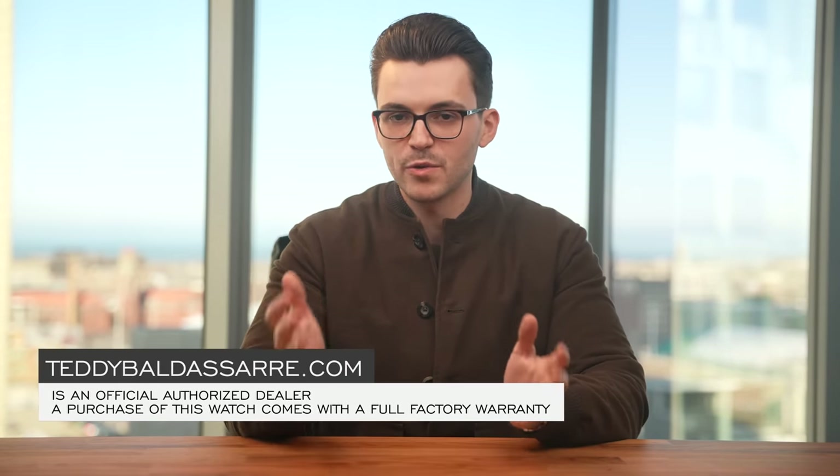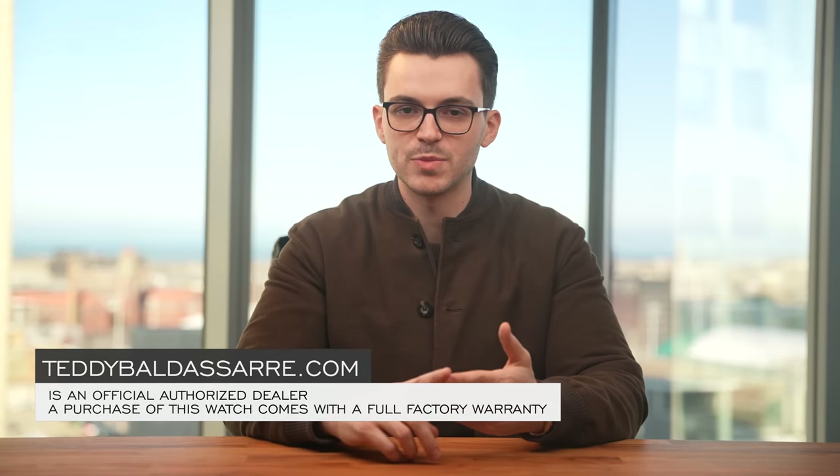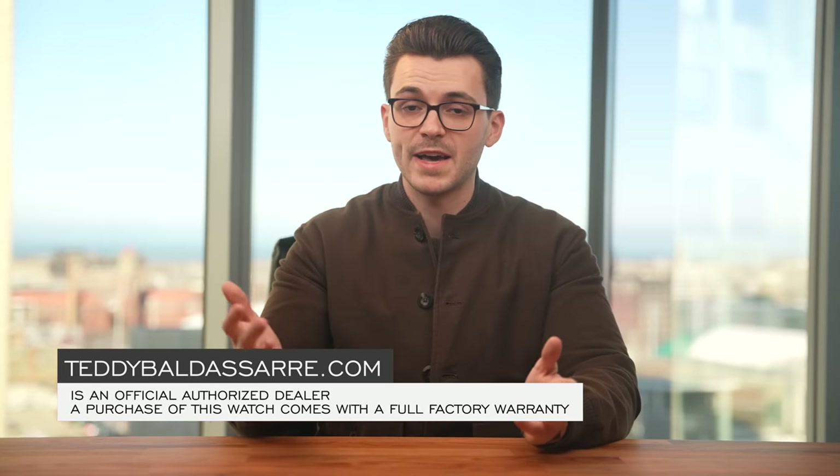Thank you so much for watching. If you enjoyed the video, please give it a thumbs up, subscribe, and hit the bell icon. If you're in the market for this watch, it's available on our website teddybaldessar.com — an authorized dealer of 30 brands — with quick fulfillment, dedicated customer support, and a full factory warranty. It's also a great way to support our content, as we don't take money from the brands whose products we review, allowing us to continue fostering a new generation of watch enthusiasts. Be well, and I'll see you all very soon.